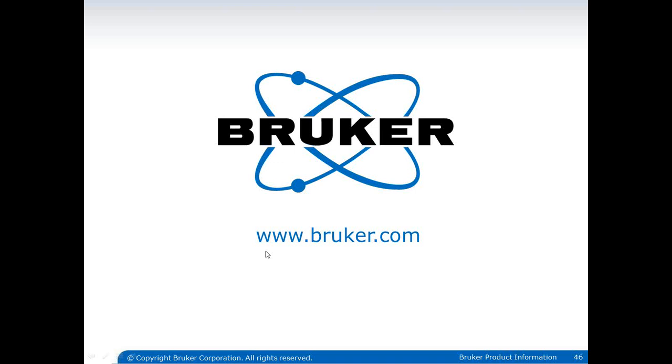In respect of everybody's time, we are going to end our session here. I apologize if we didn't get to all your questions — we will certainly follow up with those that need further discussion. Thank you for attending this webinar. We're excited about the technology and seeing great response amongst researchers. Please contact us if you need additional information or want to discuss specific points. Thank you.